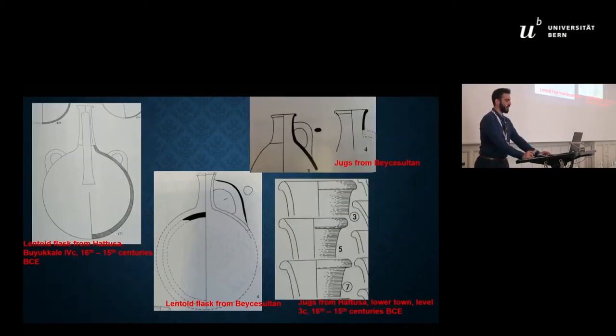All of the aforementioned shapes have parallels at Hattusa. However, since the previous excavations dated this phase after the collapse of the Hittite Kingdom, and this kind of pottery — especially the flasks and bottles — was primarily dated to the 15th and 14th centuries BCE, they believed the new shapes did not represent Hittite influence. However, parallels for the lentoid flasks and jugs exist already since the 16th century BCE.